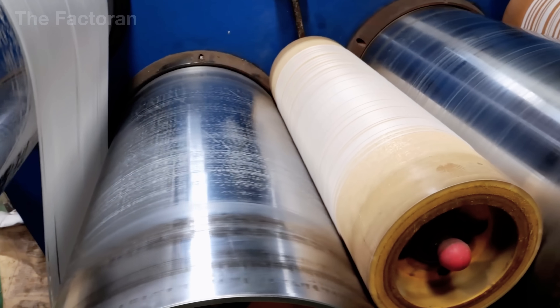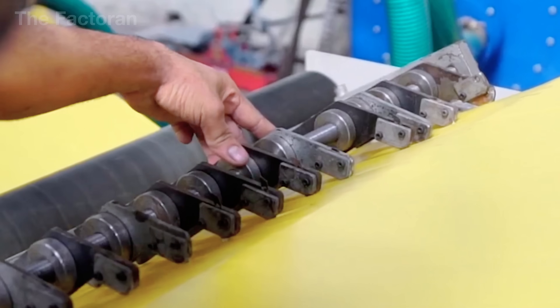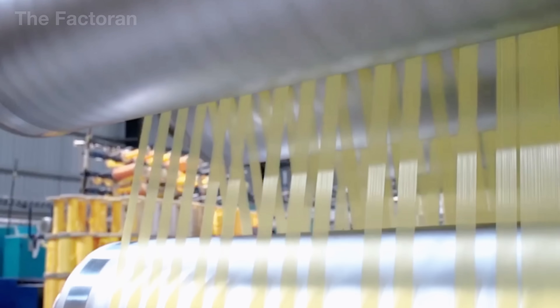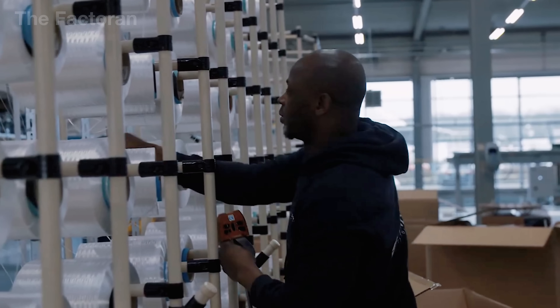They are then drawn through multiple rollers, stretched continuously at high speed. This stretching step fundamentally alters their mechanical properties. The polymer chains are aligned, giving the fibers greater strength while reducing elongation under load.